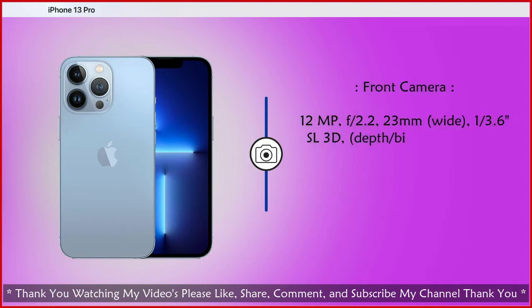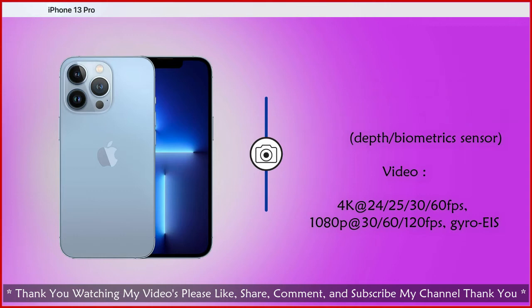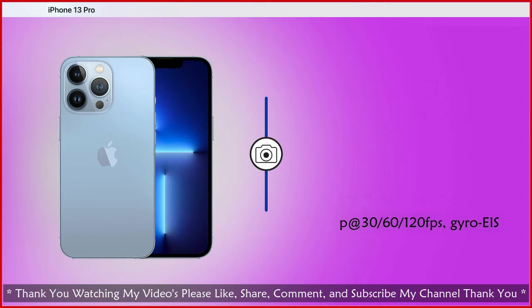Front camera is 12 megapixel wide. Front video recording supports 4K at 24, 25, 30, and 60 fps, and full HD at 30, 60, and 120 fps.